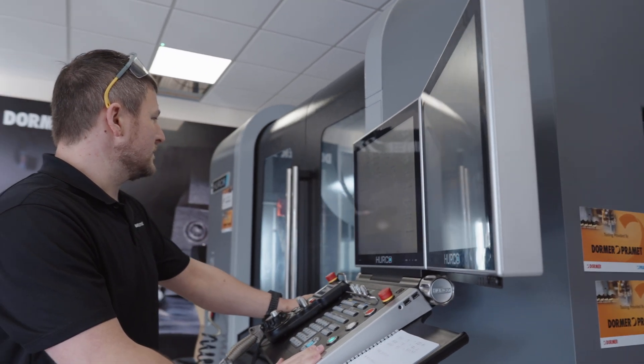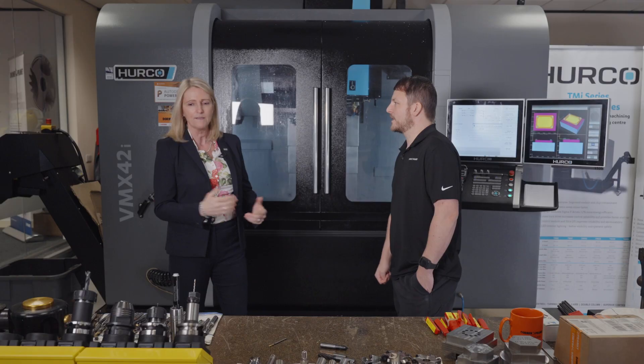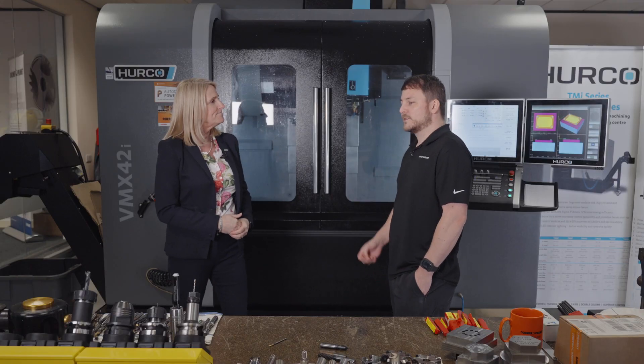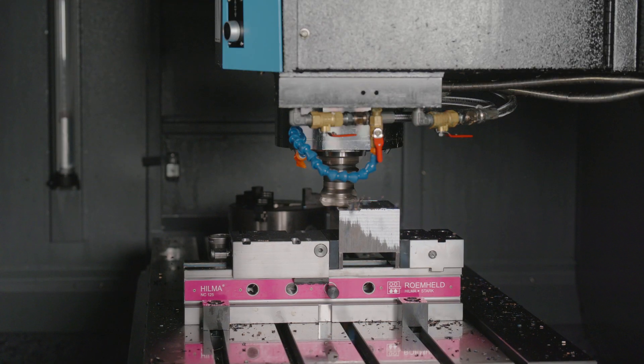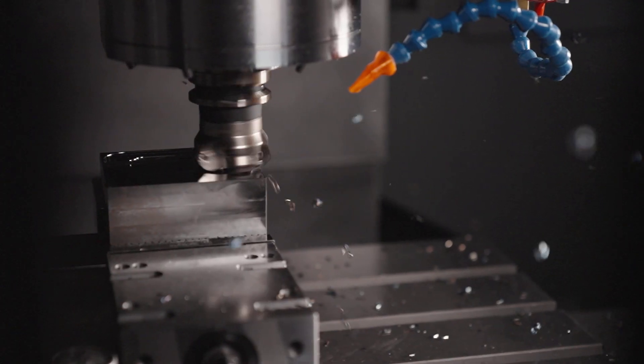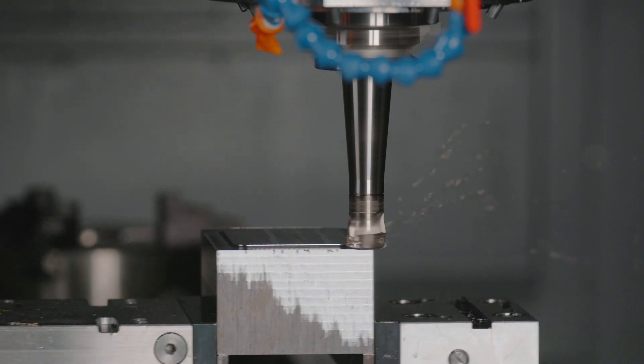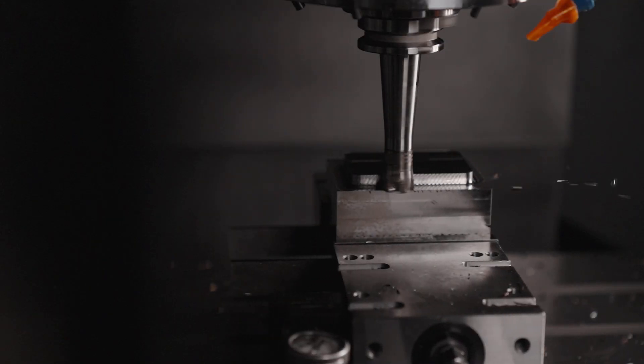I'm now joined by Matt, who is the technical training manager here at Dormer Pramet. I understand you're going to demonstrate the fantastic cutting tools that Dormer offer. We've got a demonstration on some P20 tool steel today. Included in that is our HNGX face mill, which is a 12-edged economical face mill — really great performance in removing metal. Following on from that we've got our BNGX high feed, again really economical, a great high-feed cutter, 25 millimetre diameter, and the one we're going to show you today has got five teeth on it.